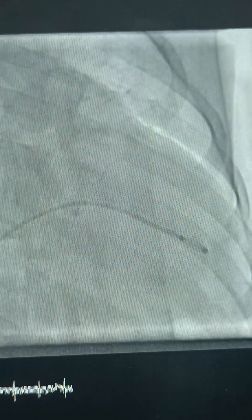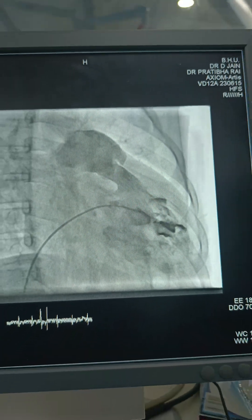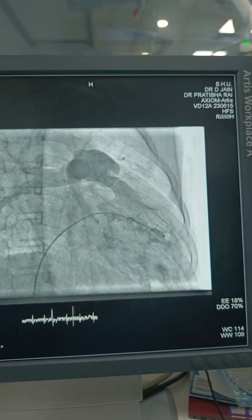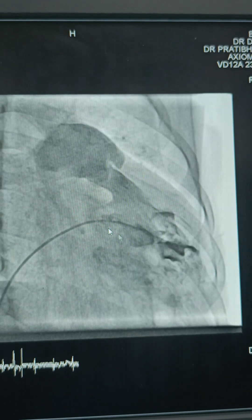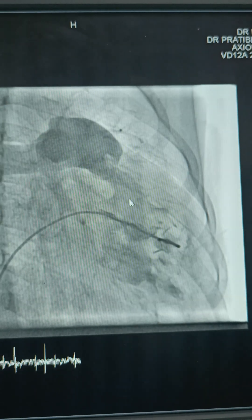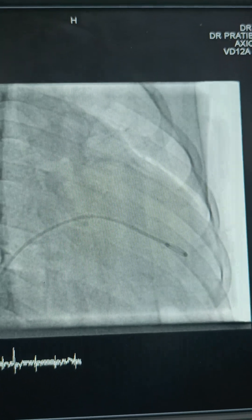This is an injection in RV at 40 units with the pigtail catheter. The NC2 catheter course goes from femoral vein to IVC to RA to RV at the RV apex, taking injection showing the RV cavity. This shows the location of the tricuspid valve; here comes the RA, and it opacifies the branch pulmonary artery. You can see there is significant pulmonary stenosis here.